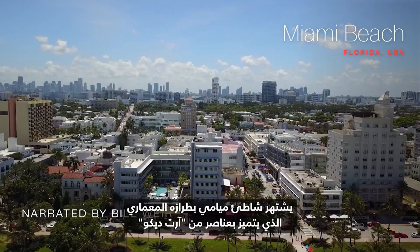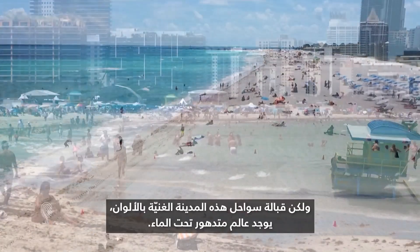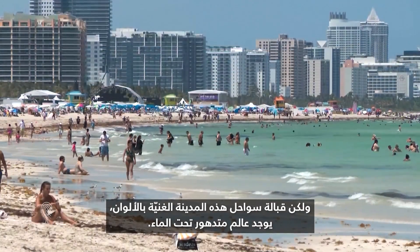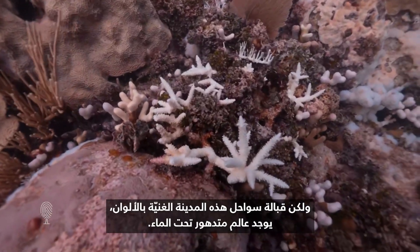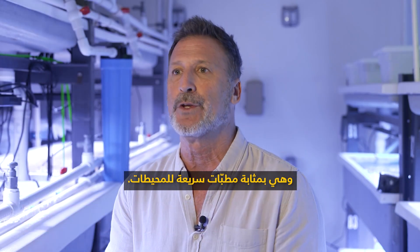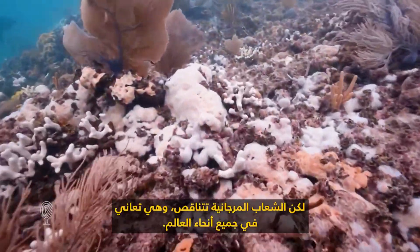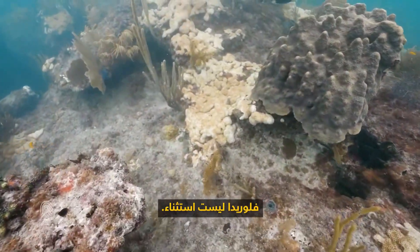Miami Beach is known for its Art Deco flair and turquoise waters, but just off the coast of this colorful city lies an underwater world in decline. Coral reefs protect our shorelines against the impacts of storms and waves — they're the speed bumps of the ocean — but coral reefs are declining and suffering around the world. Florida is not the exception.